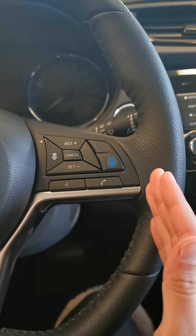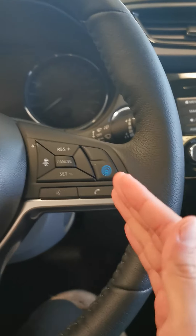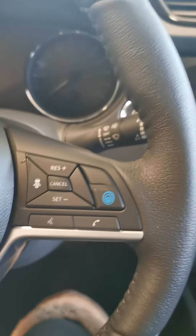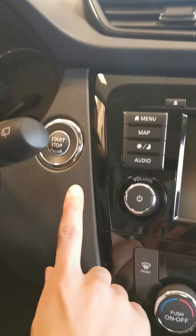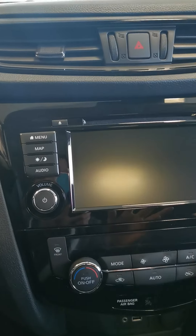You also get power locks, power mirrors, and power heated outer mirrors. This one also comes with a blind spot warning, which is one of my favorite features on the Rogue.